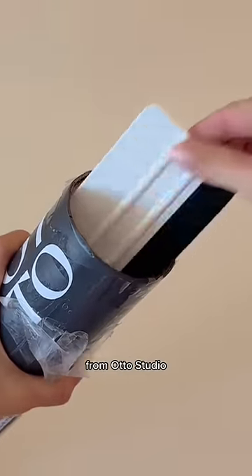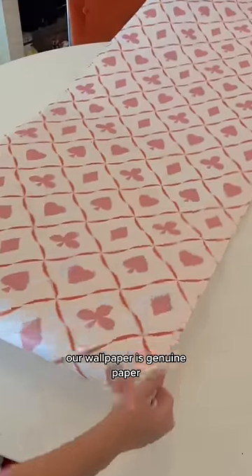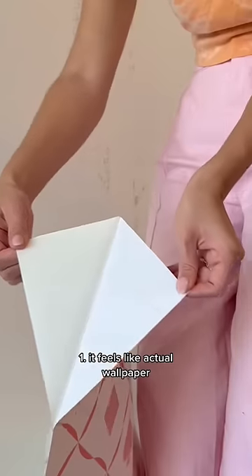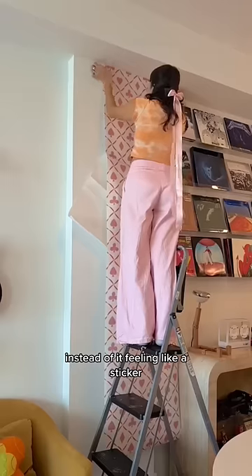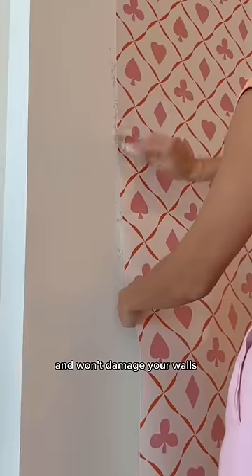So this is actually our wallpaper from Auto Studios and it comes with a little smoothing tool, which is actually amazing. Our wallpaper is genuine paper, which is rare and really good because one, it feels like actual wallpaper so it has a bit of a texture instead of feeling like a sticker, and two, this is actually rental friendly and won't damage your walls.